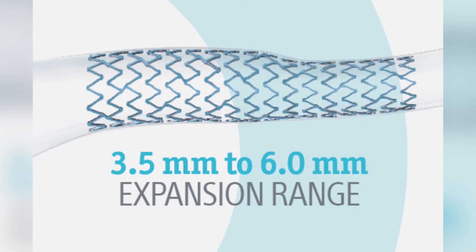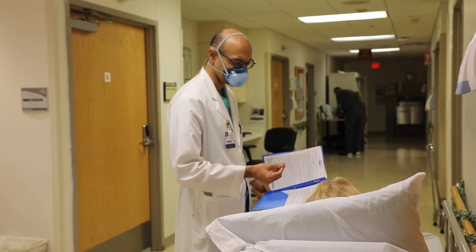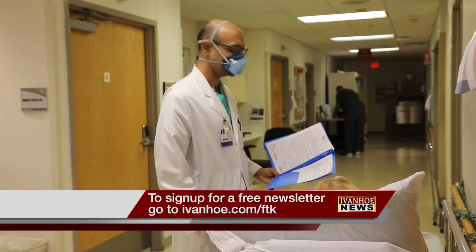It can be expanded to 6 millimeters, which is pretty large. Because we have some of this technology and these newer techniques, we're able to do some of these procedures, whereas in the past we wouldn't even try them. Giving some patients a second chance they didn't think they had. I'm Marty Salt reporting.